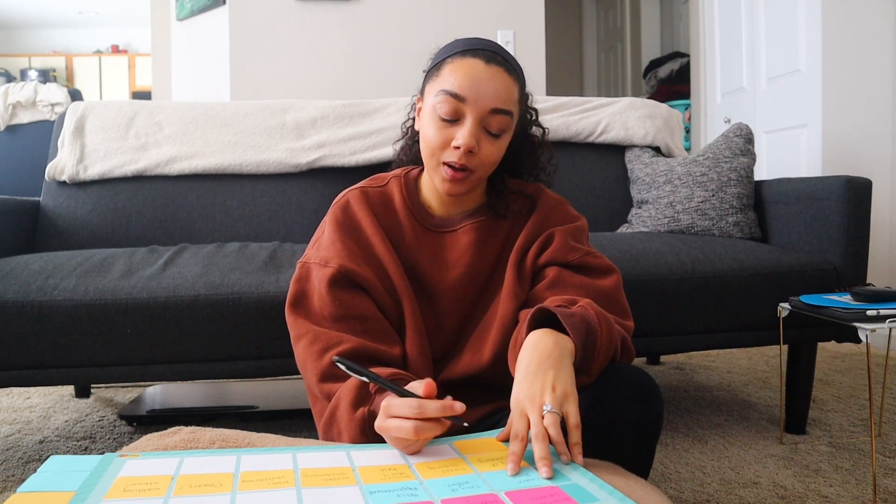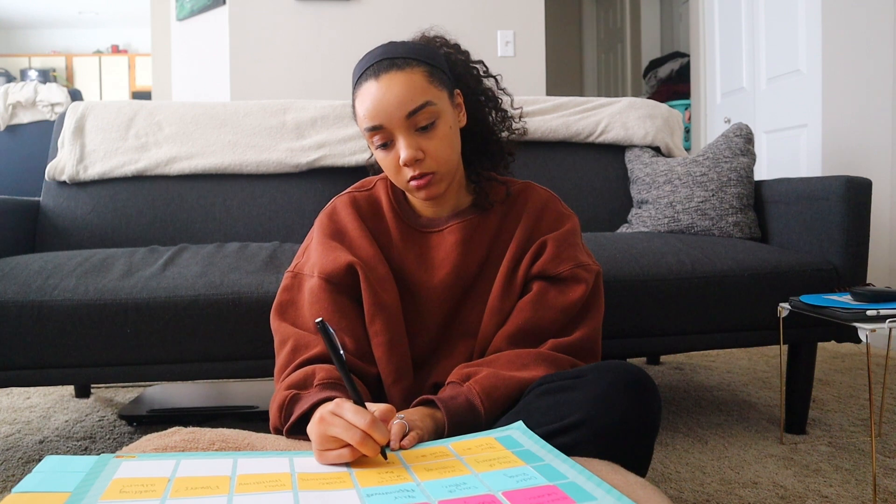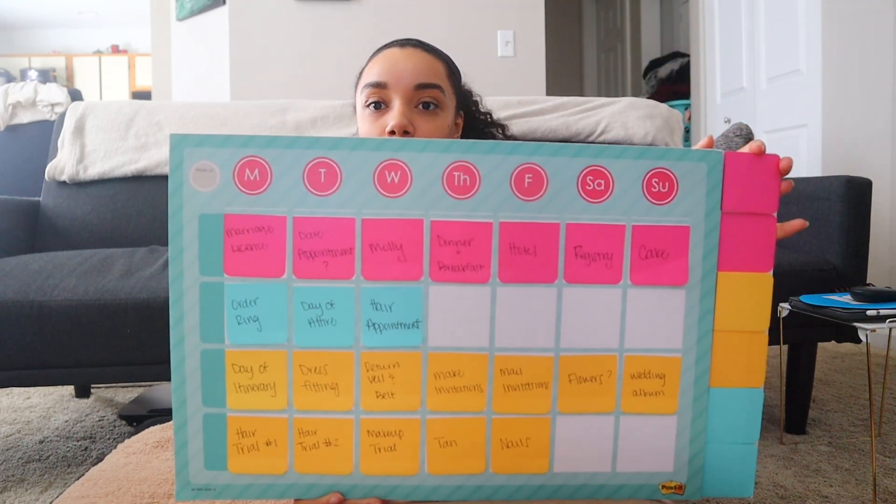I don't know how I want my hair, so I'll probably need to do two hair trials. I also need to do a makeup trial since I'm doing my own makeup. I want to be tanned, and I'm leaning toward self-tanner over a spray tan since I've done it before and feel more comfortable with it. And I need to figure out what I'm doing with my nails.